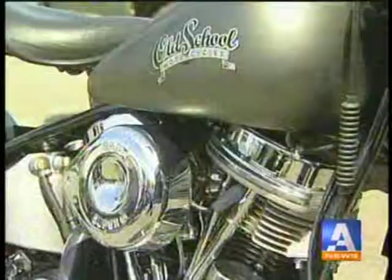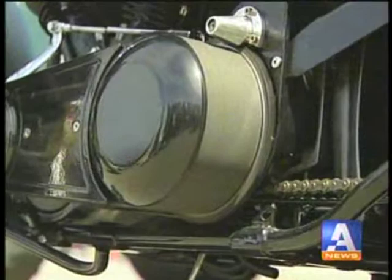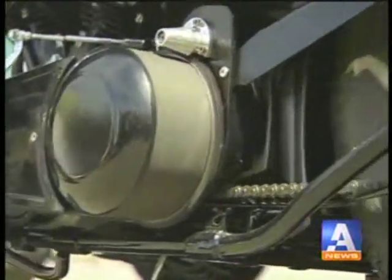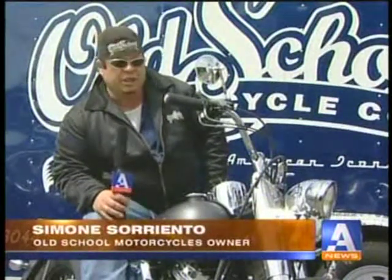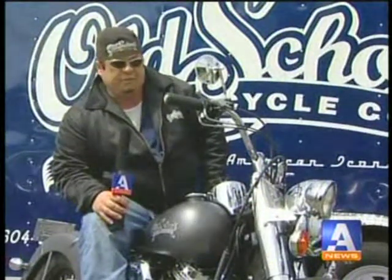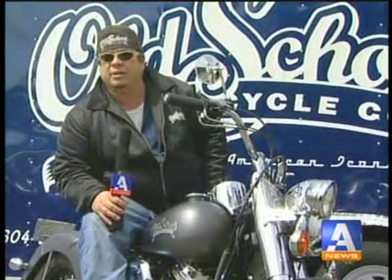If I can build classic bikes with modern technology, I'd have the best of both worlds. And so that's how this was actually born. As far as I'm concerned, these bikes never really went out of style — they've always been there. So we're just going to make them modern and functional with today's traffic and road conditions.